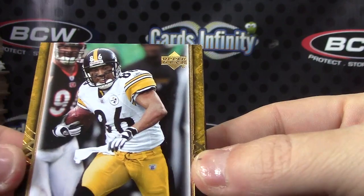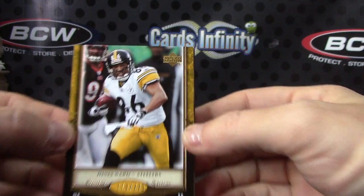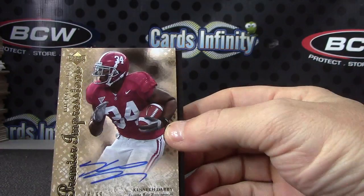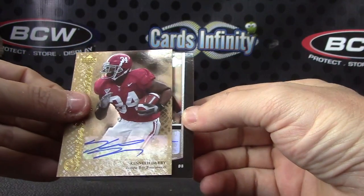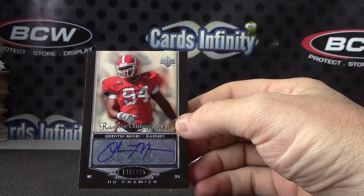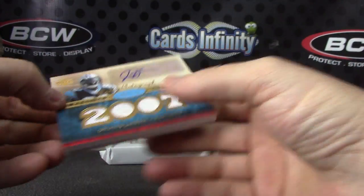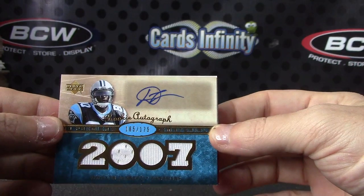All right, we have Heinz Ward. Here we go, Nick — Heinz Ward, your first hit: Kenneth Darby, 48 of 99. Next: Quentin Moses, 225. Next, number 175: Dwayne Jarrett quad jersey rookie autograph.